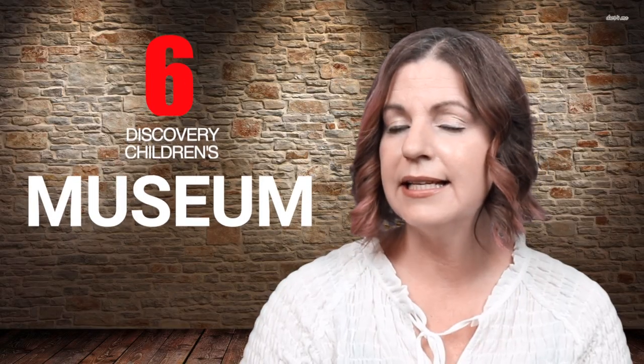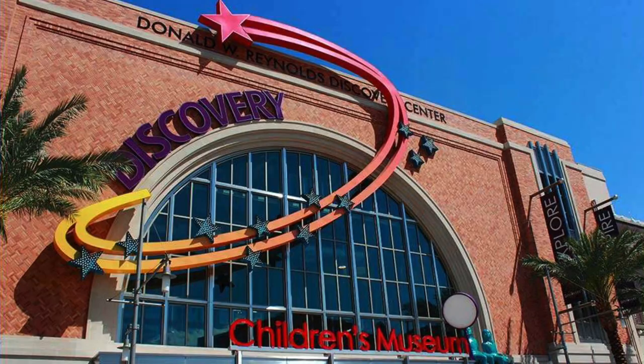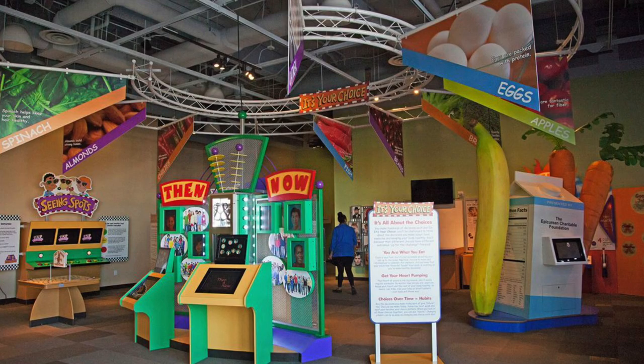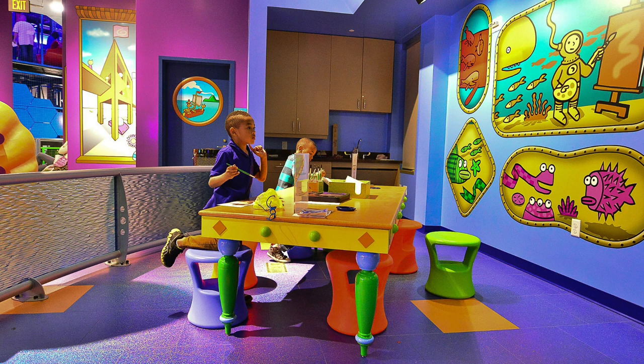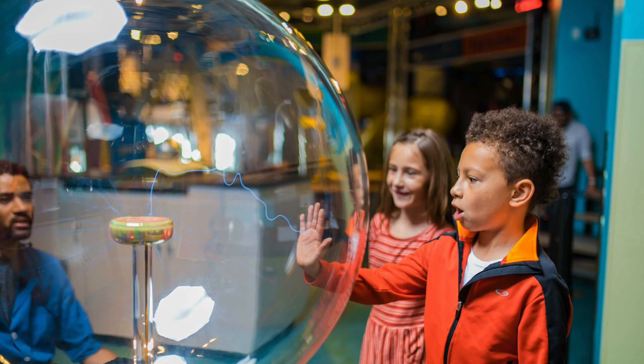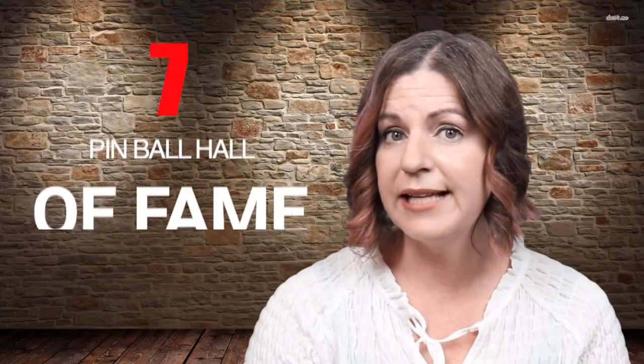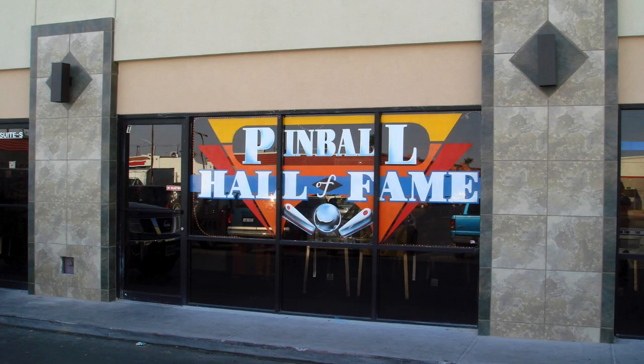Number six: Discovery Children's Museum. The Discovery Children's Museum was created to enhance the educational experience of children living in Southern Nevada. The interactive museum features traveling exhibits and ongoing programs in science, history, arts, and health that make topics fun and easy for children to understand.